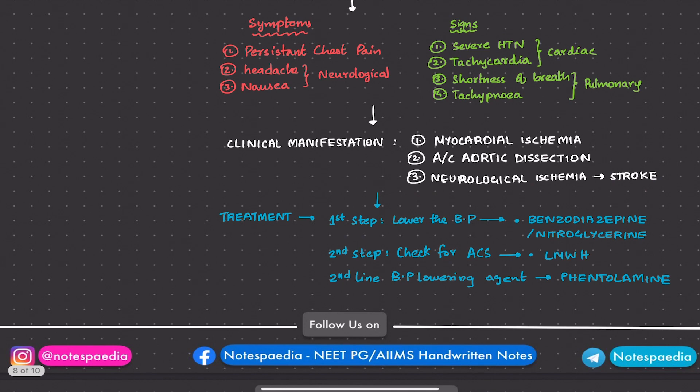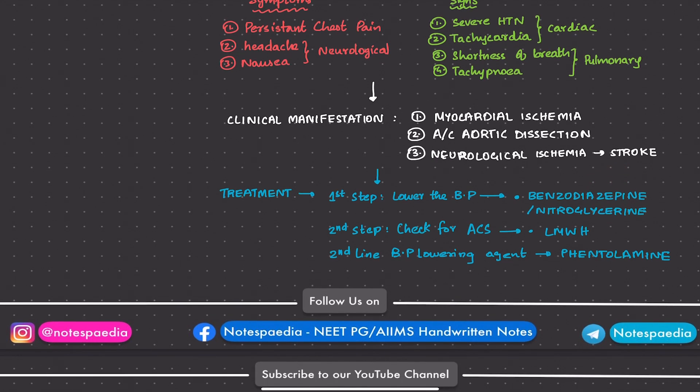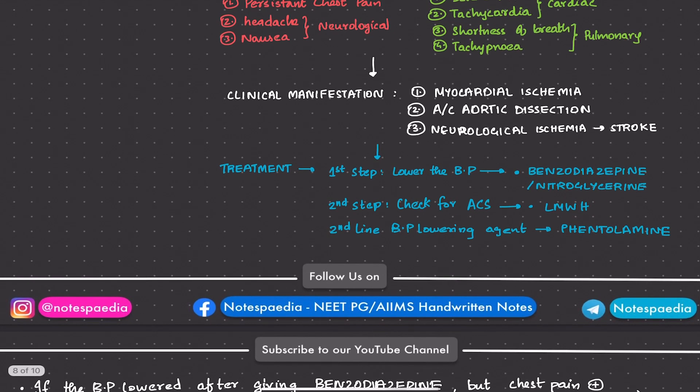The treatment approach: the first step is to lower the BP using benzodiazepines and nitroglycerin, because benzodiazepines decrease sympathetic outflow and calm the patient down. The second step is to check for ACS symptoms — if yes, give low molecular weight heparin anticoagulants. If BP is not lowered by benzodiazepines, the second-line agent is phentolamine — an alpha blocker.